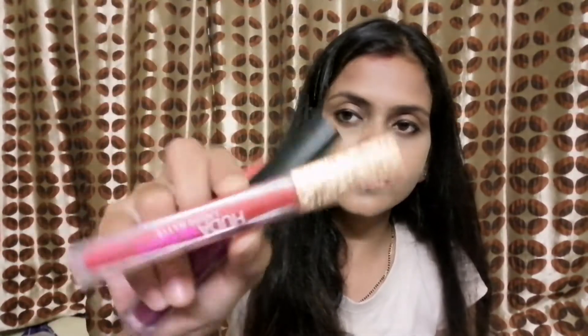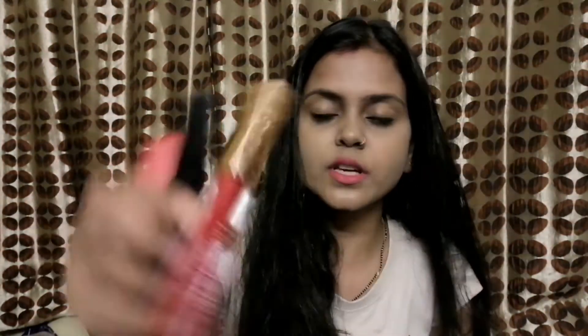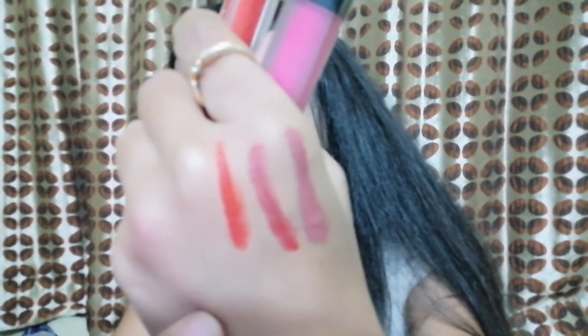This is the Huda lipstick. This is not red velvet — this is a different red. This is a very beautiful shade. I will show you this too. This red is somewhat different from the other red. This is a very beautiful red. This red and that red are very different shades.